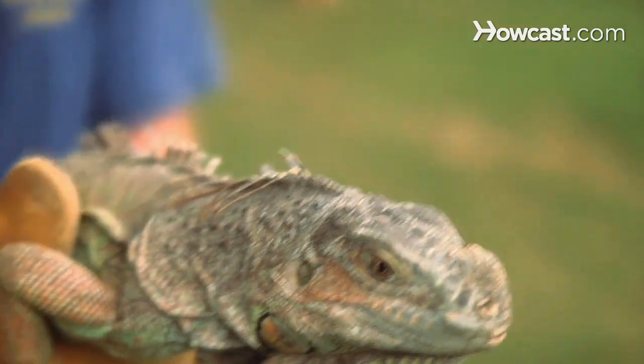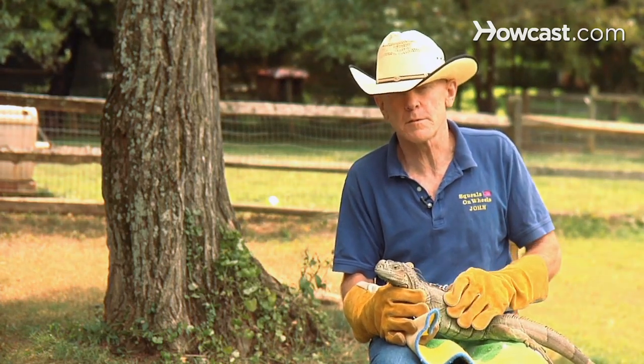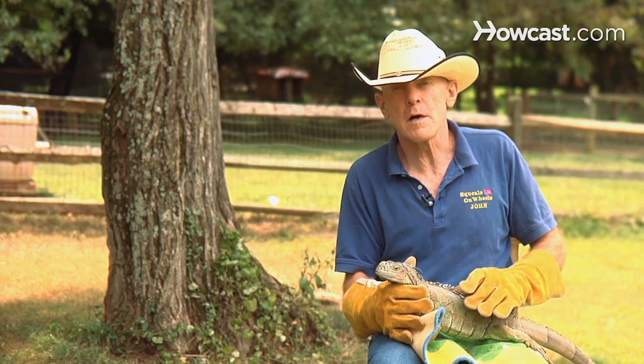They can grow to be quite large, and you really have to realize this for an iguana. Iguanas can get over 6 feet tall and weigh over 11 pounds, and they do this quite quickly. They require a cage size that fits the iguana.